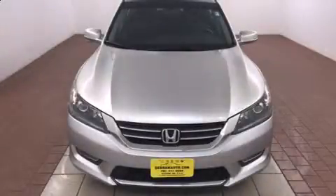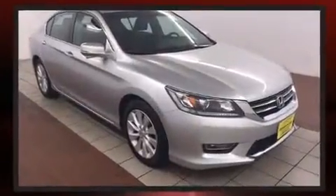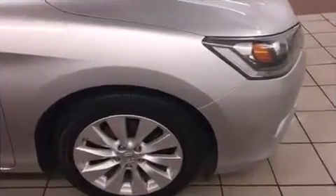Treat yourself to a test drive in the 2013 Honda Accord. This four-door, five-passenger sedan still has fewer than 30,000 miles. Under the hood, you'll find a four-cylinder engine with more than 170 horsepower.